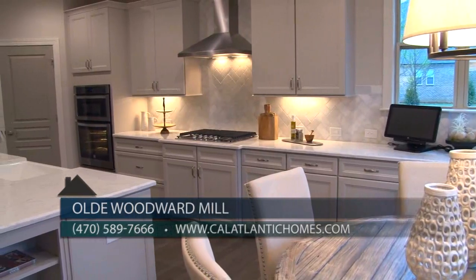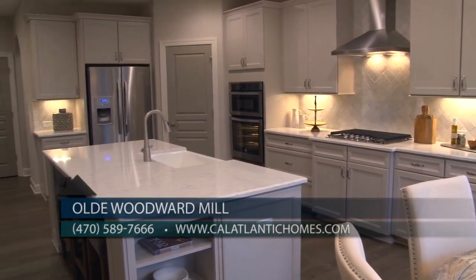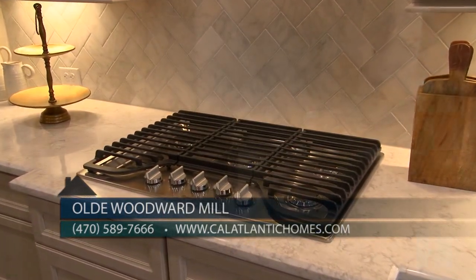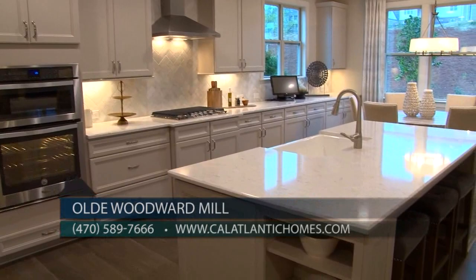The kitchen in the Wilmington is a cook's dream. With wall-to-wall cabinets, a large walk-in pantry, five-burner cooktop, built-in microwave oven, and range, you will have all the tools and space necessary to cook those gourmet dinners.